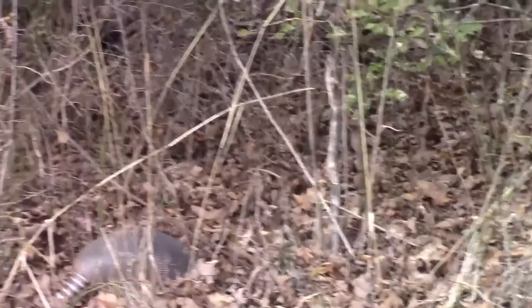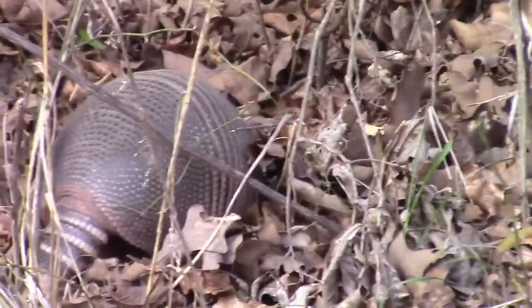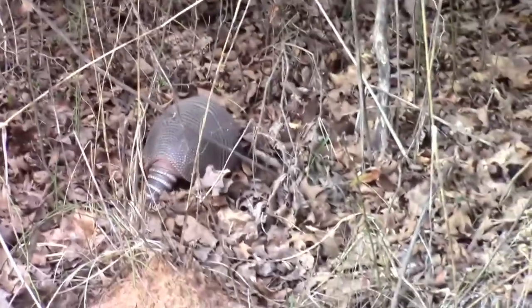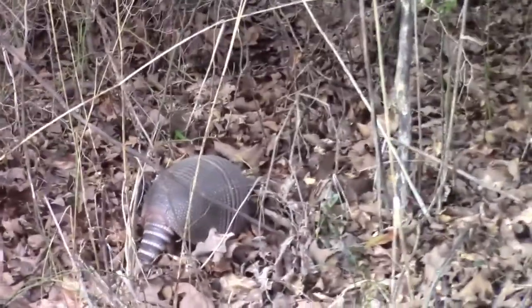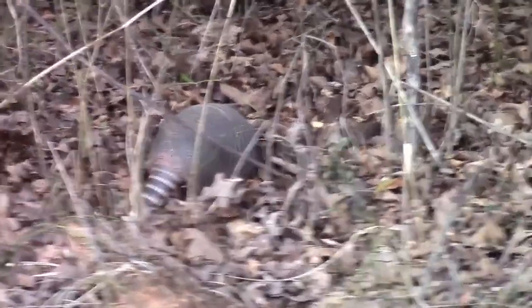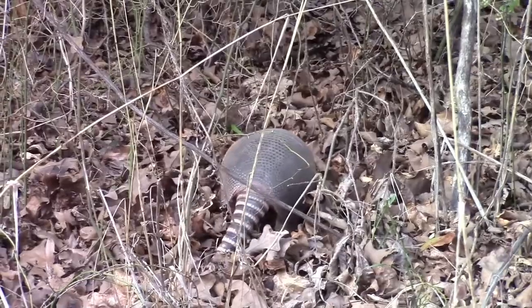I've got my trusty compass hanging right here — don't go anywhere without a compass. Hey guys, we've got an armadillo right here! I was heading back to the truck and heard something rustling in the leaves. He's a pretty big boy, foraging after some worms or grubs or something. They're about as dumb as a box of rocks — he doesn't even know I'm over here.